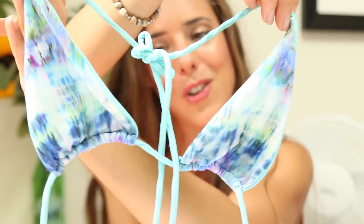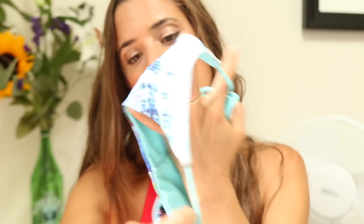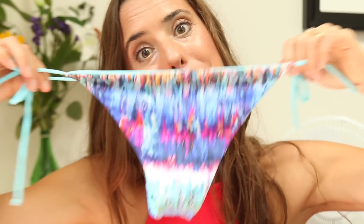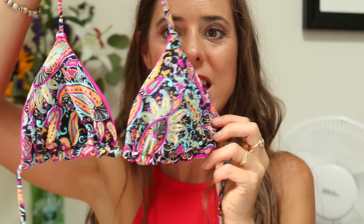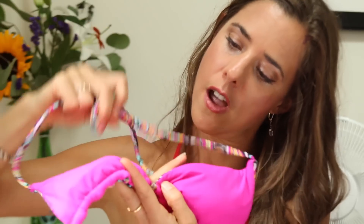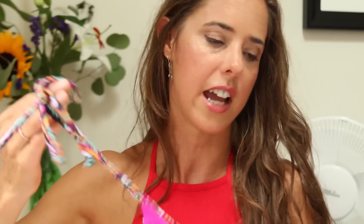This side you've got a blue kind of tie-dyed effect, this side is plain, and then there are matching reversible bottoms. I like the little skimpy bottoms. This is my other favorite bikini top — it's a little bigger, a little more coverage, but also reversible. We've got pink on one side and a very trippy print on the other. Really soft, really nice fabric, really well made.